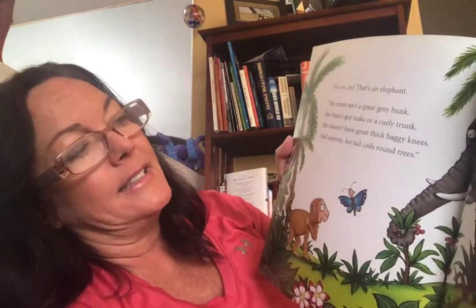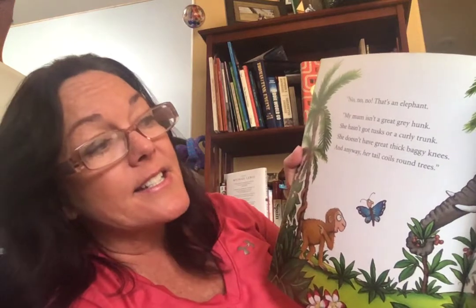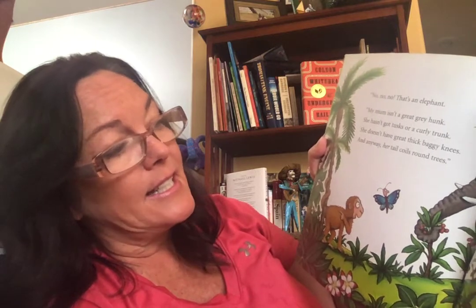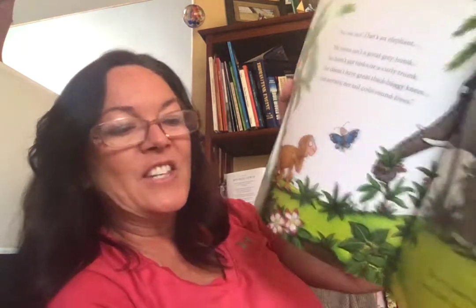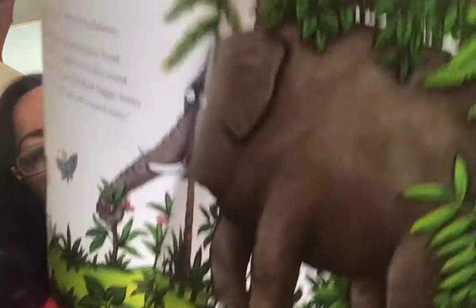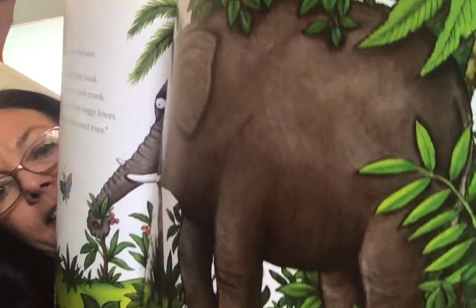Oh, no, no, no. That's an elephant. My mom is not a gray, gray hunk. She hasn't got tusks or a curly trunk. She doesn't have great thick baggy knees. And anyway, her tail coils around trees. She coils around trees and she's very near. Quick, little monkey, she's over here. And to coil means to wrap around.